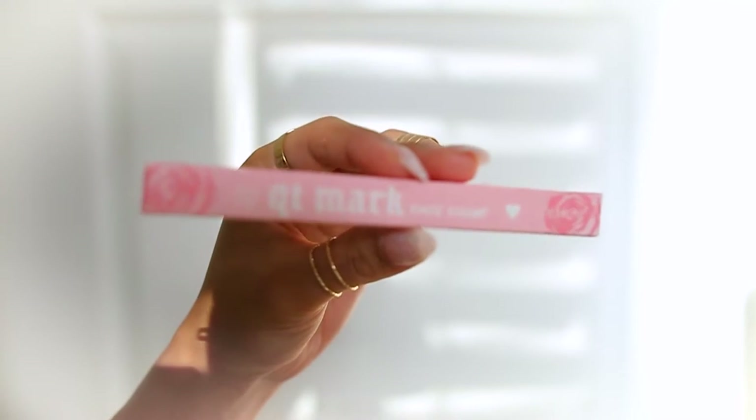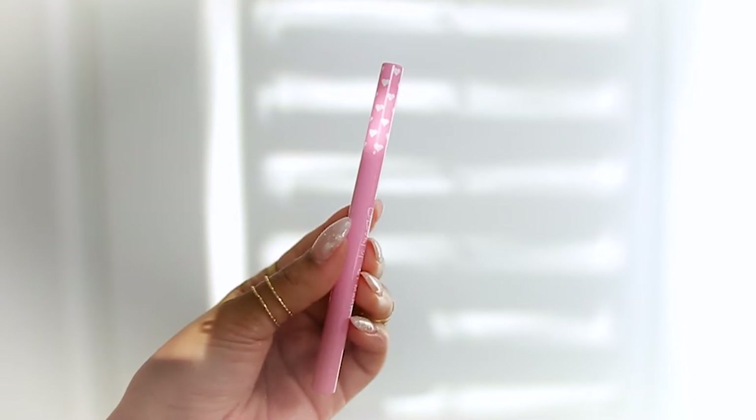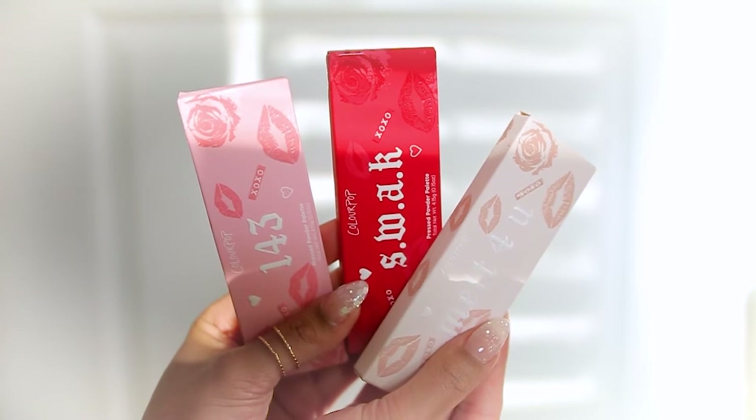This is for all over the body — it's a nice pink highlight. I feel like this would make a really good compact when it runs out, because it's so lightweight and thin. The next product is the QT Mark face stamp. This is supposed to give a heart stamp and it's unique from other ColourPop stamps in that it comes in pink ink, so we're definitely going to try this.